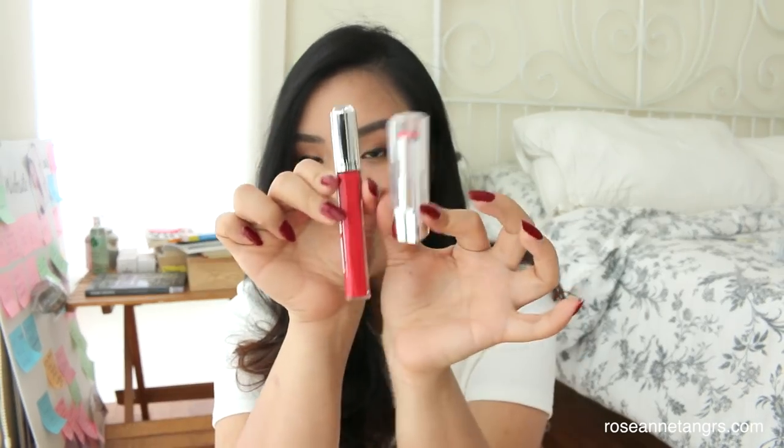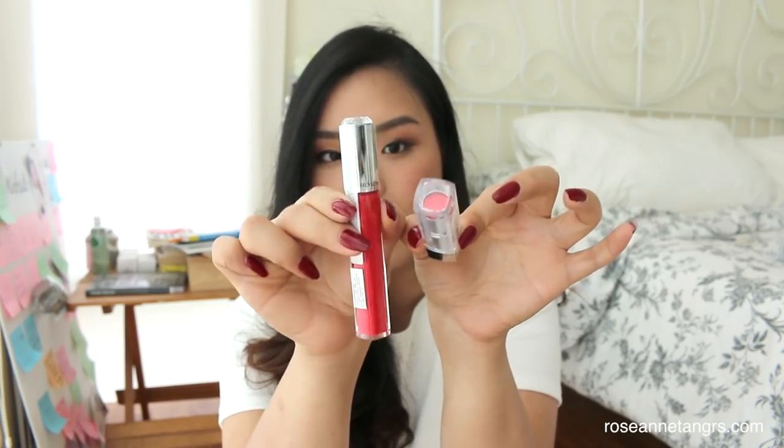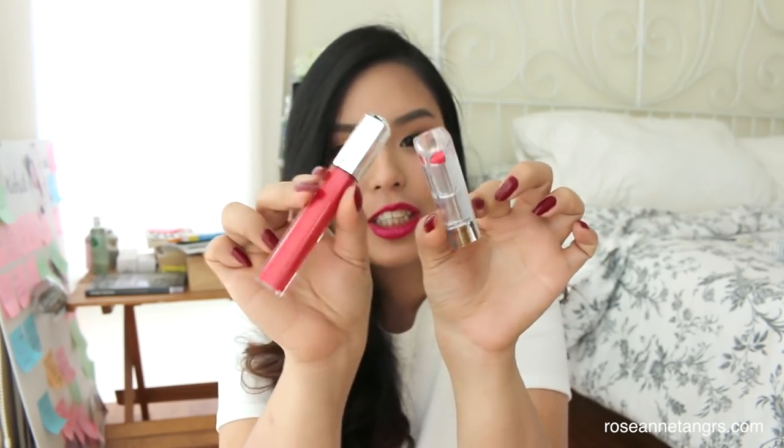I'm actually going to be doing a giveaway, and I'm giving away a lip lacquer and also a lipstick. The Revlon Ultra HD Lipstick I'm giving away is called Hydrangea — a beautiful, bright, kind of coral orange that I really like. And I'm also going to be giving away the Revlon Ultra HD Lip Lacquer in Strawberry Topaz. If you compare these up together, they make a really nice, beautiful, bright lip combination for the summer.